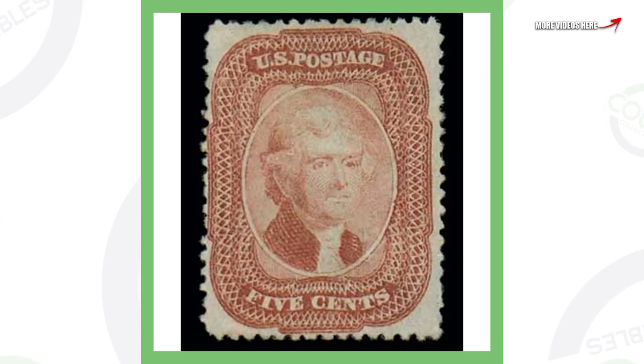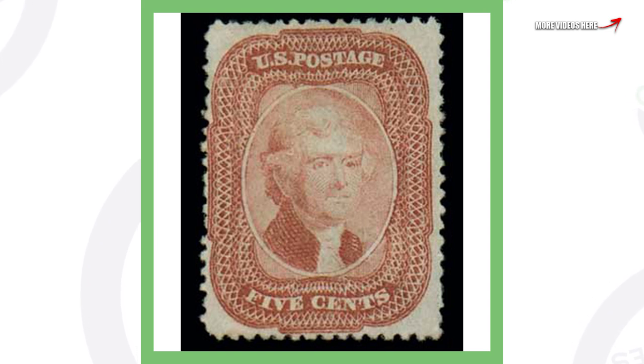Moving on to another stamp — this one cost five cents, it's from the year 1858, and this stamp sold for over $74,000.